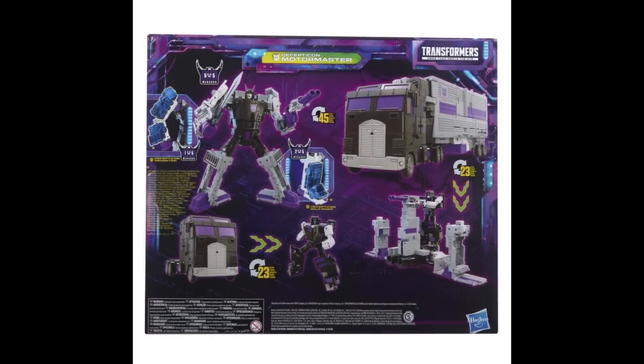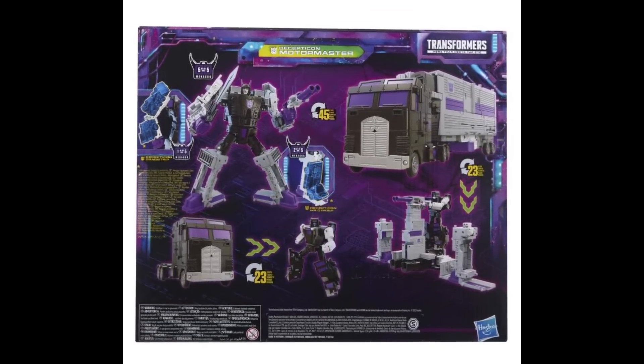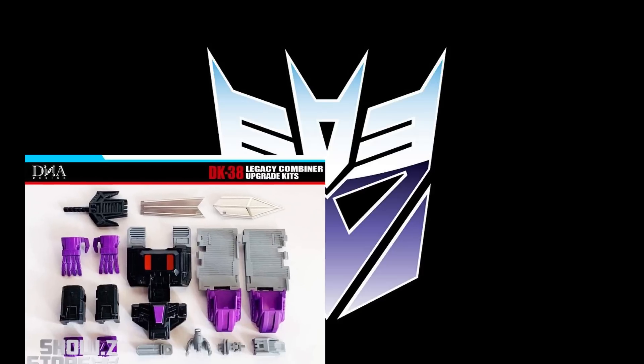Okay, as usual, starting out with what's new at Show Z. I do want to point out that BBTS has this Motor Master up for pre-order for a reissue, and I know everybody's been looking for this that didn't already have one. Noticing Show Z has upgrade kits — this upgrade kit is $73.